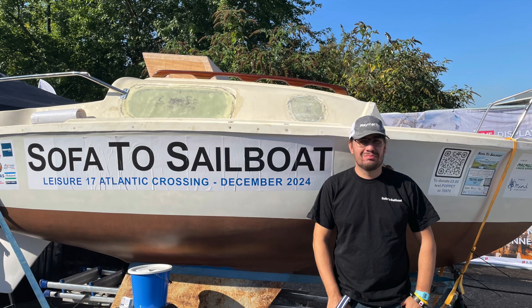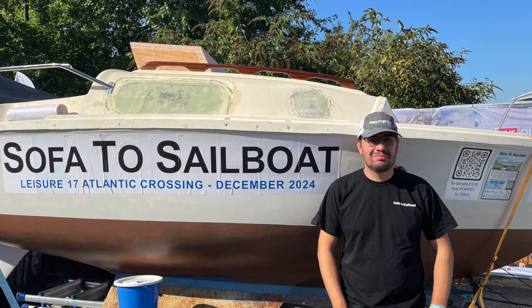Good morning! I'm John Kenneth Habershaw and I'm at Southampton Boat Show 2023. I'm the skipper of Pop It, from Sofa to Sailboat — a 50 year old Leisure 17 which we rescued from the nettles. In 2024 we're going to sail it across the Atlantic, all in aid of Macmillan, Mind, St Helena's Hospice and MSUK. So we've made quite a few modifications to Pop It.